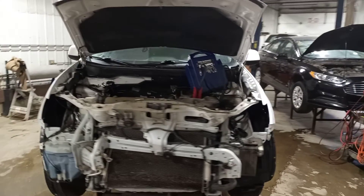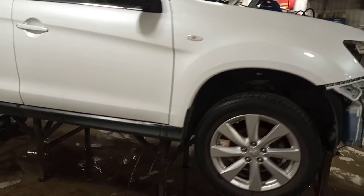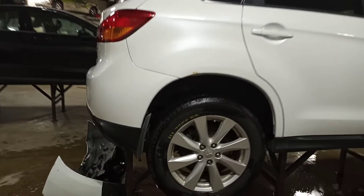This one runs and drives, white in color, front end hit. One good tire on the rear.